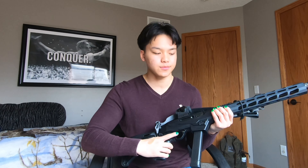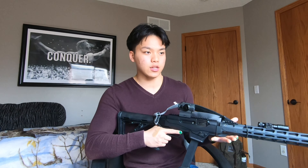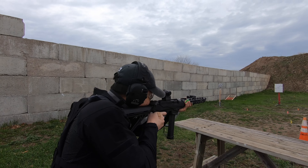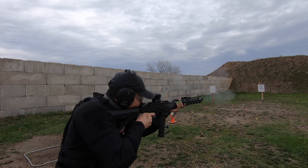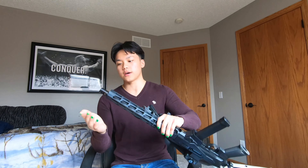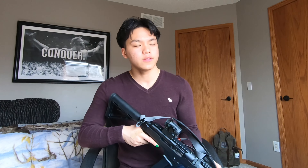Also, there is no gas system — this is a straight blowback gun, so there is going to be a little more felt recoil. But with a 9mm carbine like this, you're not even going to feel the recoil. Especially with a compensator up front, you're not going to feel the recoil at all. This gun shoots super flat.